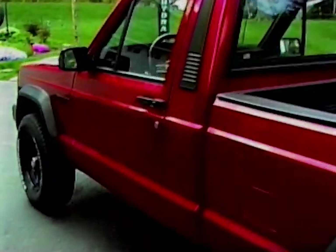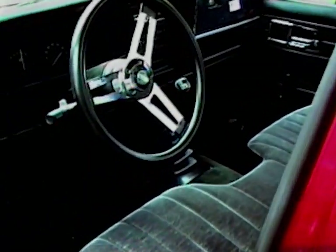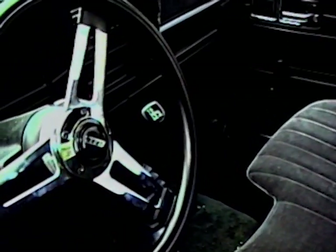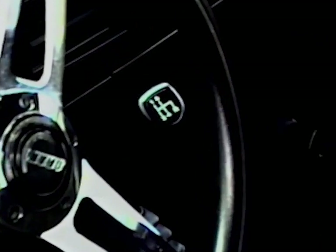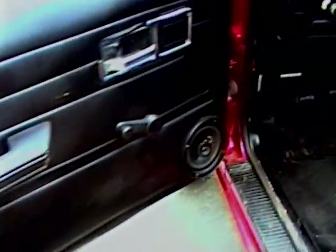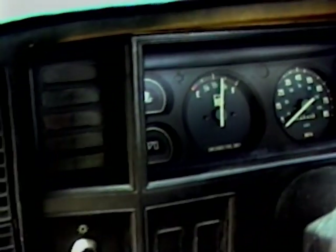I'll go ahead and show you guys on the inside. It's got a different steering wheel on it — a Grant aftermarket wheel. As I said before, it's a four-speed manual. It's got the bench seat in it. Inside the door you've got to fix the speakers; the speakers are a little messed up. But there's the gauge cluster — it's got the idiot-light cluster in it, so we just have the warning lights with no actual gauges telling us oil pressure or coolant temp.